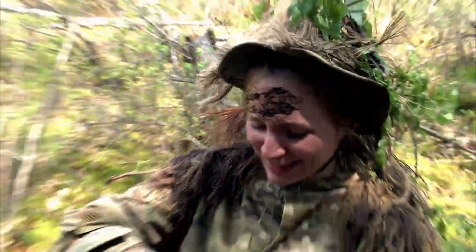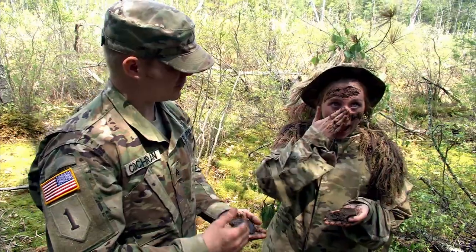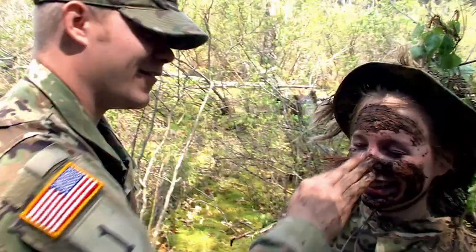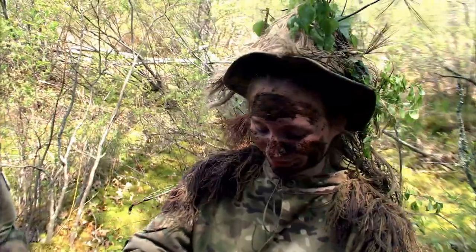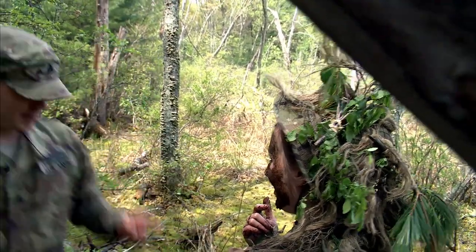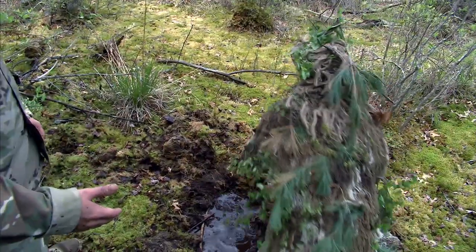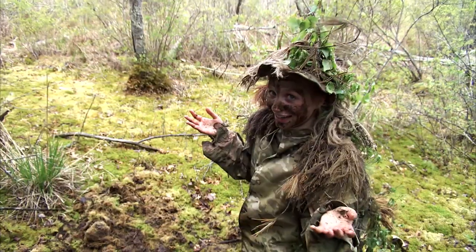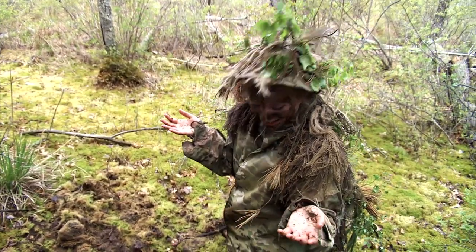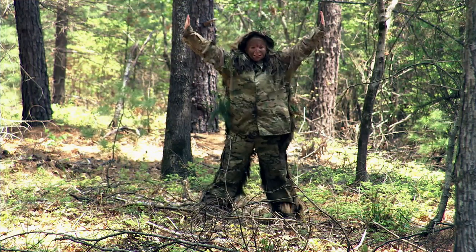The last thing you have to do is cover your hands and face in either mud or face paint. After covering the ghillie suit and applying face paint, there's one final step: you've got to break in the ghillie suit and get it ready to roll — which means going into the swamp. It gets pretty messy, but in the end, it works. Can you spot her in this picture? Probably not.